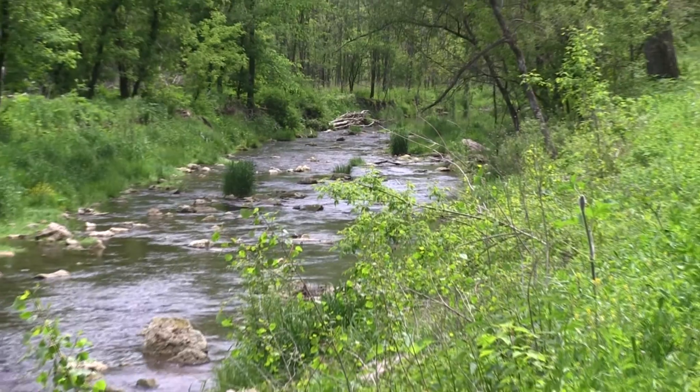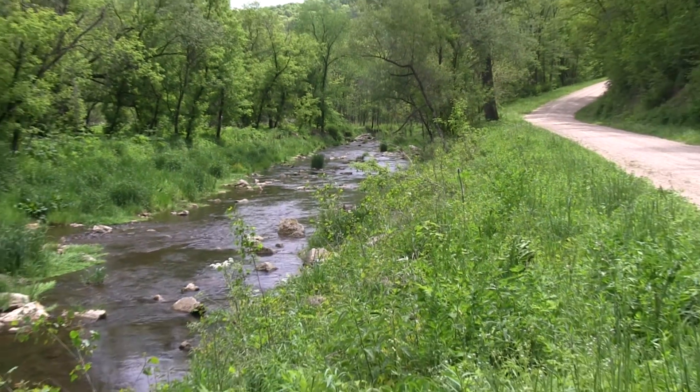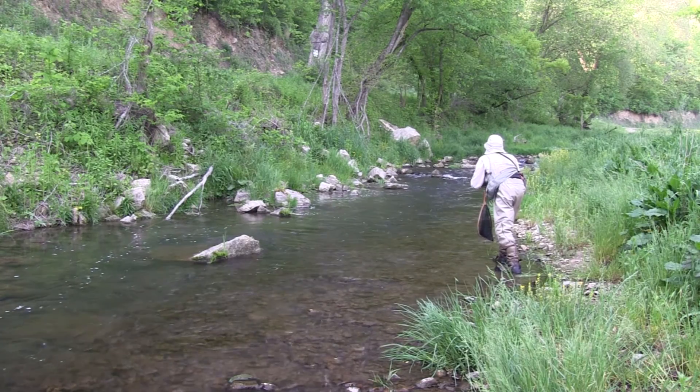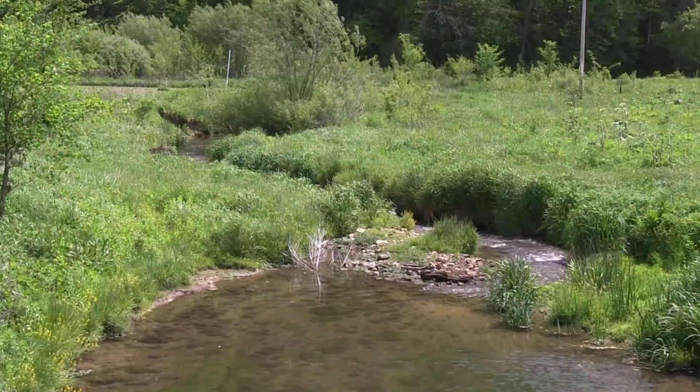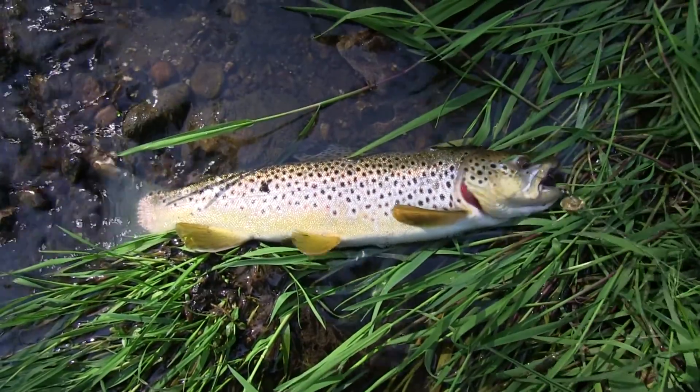The middle section has several smaller stretches of public access. This area is very different from the lower section, having a more freestone character with a higher gradient and plenty of rocks and riffles. Good sized fish can be found in this section as well.